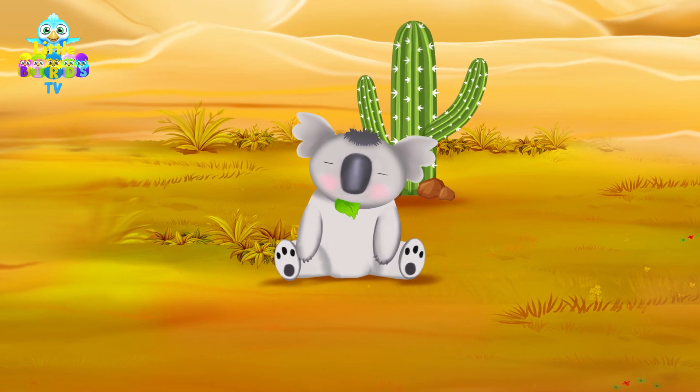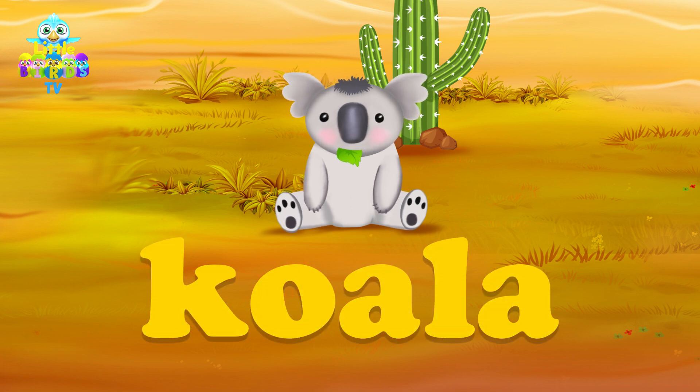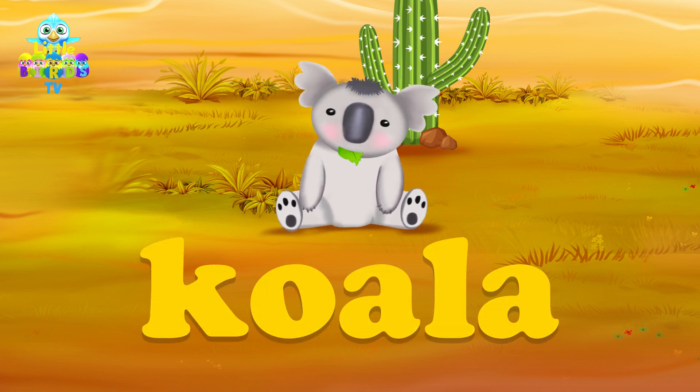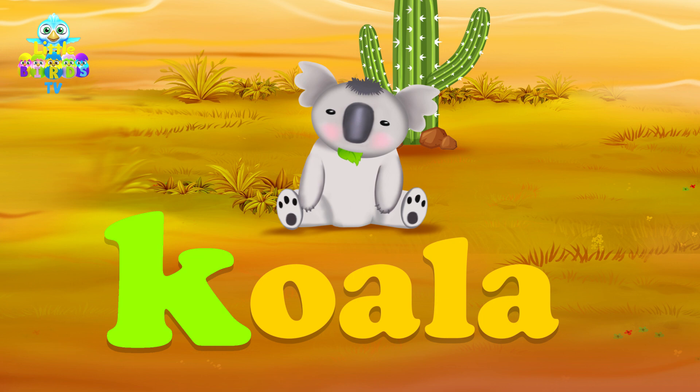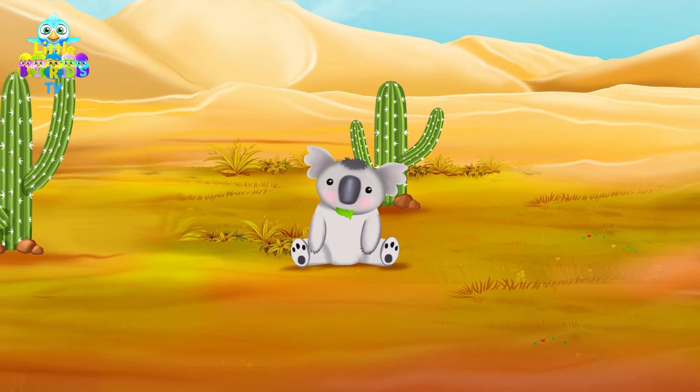There is a koala eating leaves. Koala starts with the letter K. That's right, the koala is eating leaves.